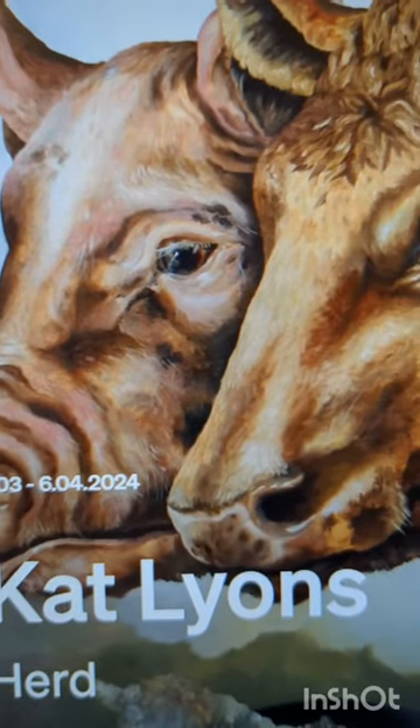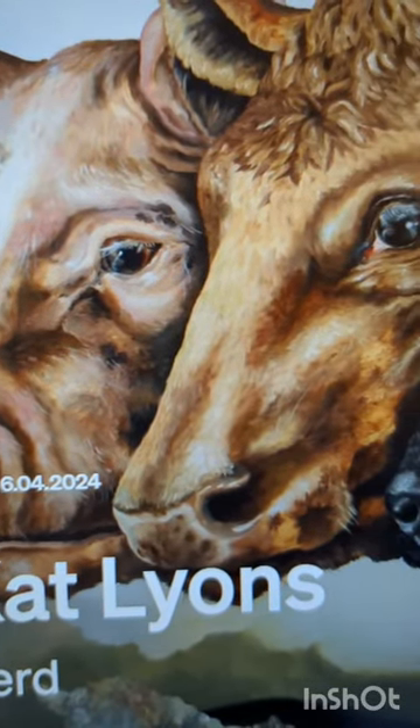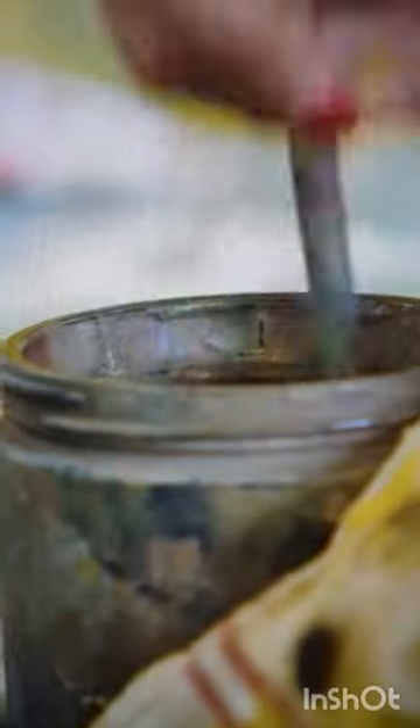In Herd, the American artist delves into a rich tapestry of cultural, art historical and ecological themes, exploring how human intervention has transformed non-human life into cultural symbols, at Pilar Correa's Conduit Street.